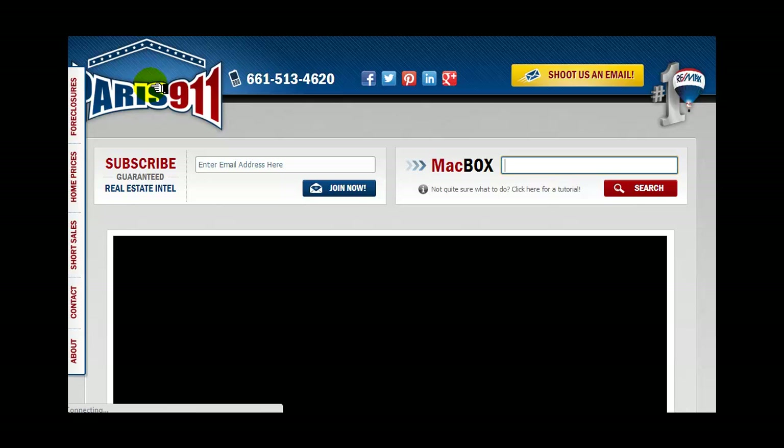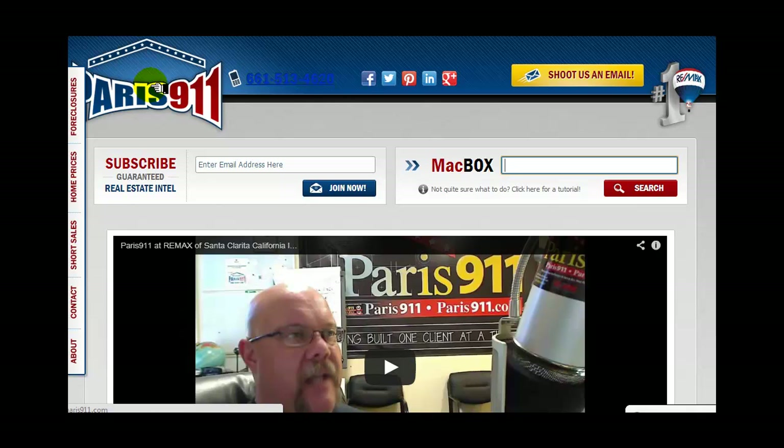Good day everybody. Conor McIver, RE-MAX's Paris 911 team. We do have a new service for people that don't want to sell anything. If you just happen to own a piece of real estate — condominium, townhome, regular single family residence — anywhere in Southern California and you don't want to sell it, that's cool. But you can keep up to date on what's going on around you.